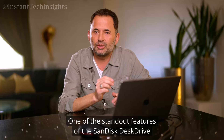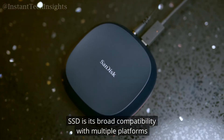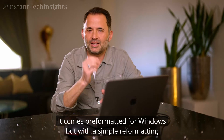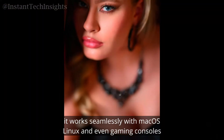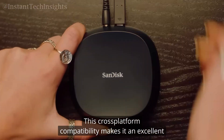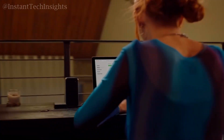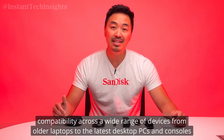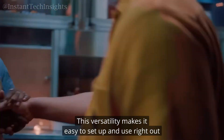One of the standout features of the SanDisk Desk Drive SSD is its broad compatibility with multiple platforms. It comes pre-formatted for Windows, but with a simple reformatting it works seamlessly with macOS, Linux, and even gaming consoles. This cross-platform compatibility makes it an excellent choice for users who operate in diverse environments or need to transfer data between different systems. The SSD includes both USB-C and USB-A cables in the box, each measuring approximately one meter, ensuring compatibility across a wide range of devices.